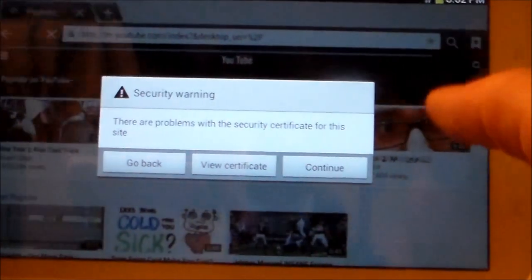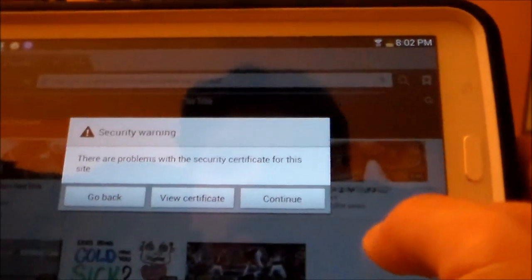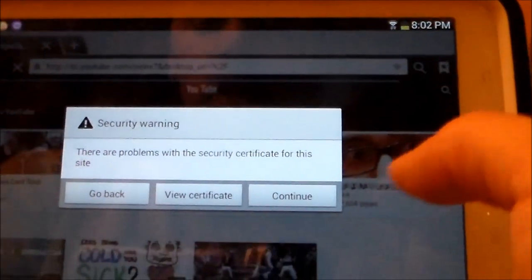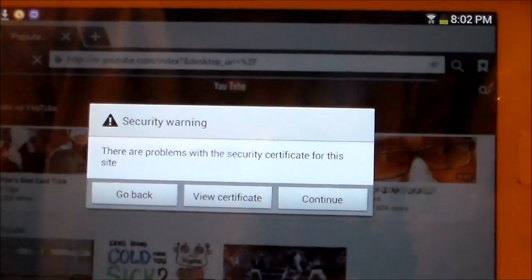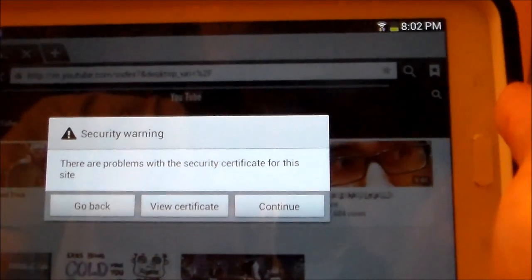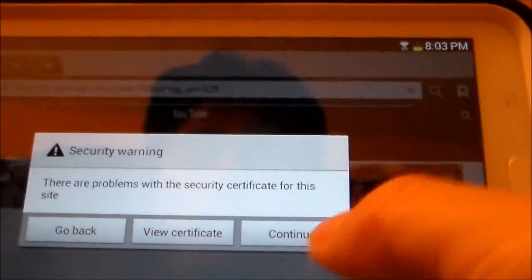Hey guys, Tampa Tech here. If you're trying to get on the internet using a Samsung Galaxy Tab 3 or another Samsung Galaxy device and you're getting this message — an internet security warning saying there are problems with the security certificate for this site — and then you go ahead and continue...